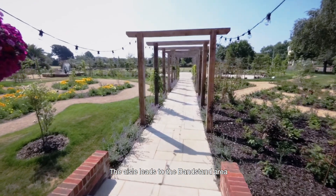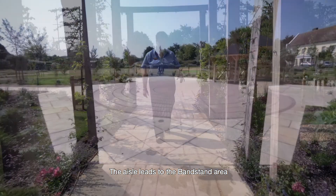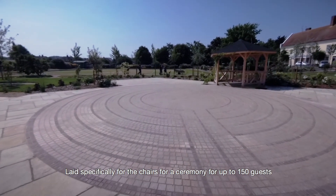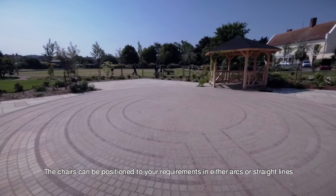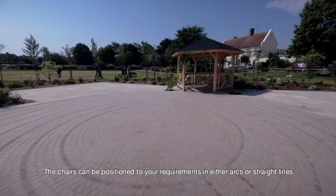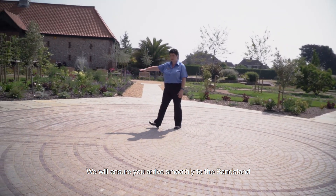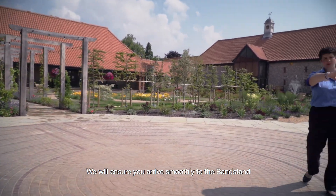The aisle then leads you to the new bandstand area, which is just behind me. The bandstand starts with a maze which has been laid specifically as an area where chairs can go for a ceremony. This space can sit from six guests up to 150 guests, in arcs or straight lines of chairs. You can enter smoothly through the archway, swing round to the olive tree, and come down the central aisle into the bandstand.